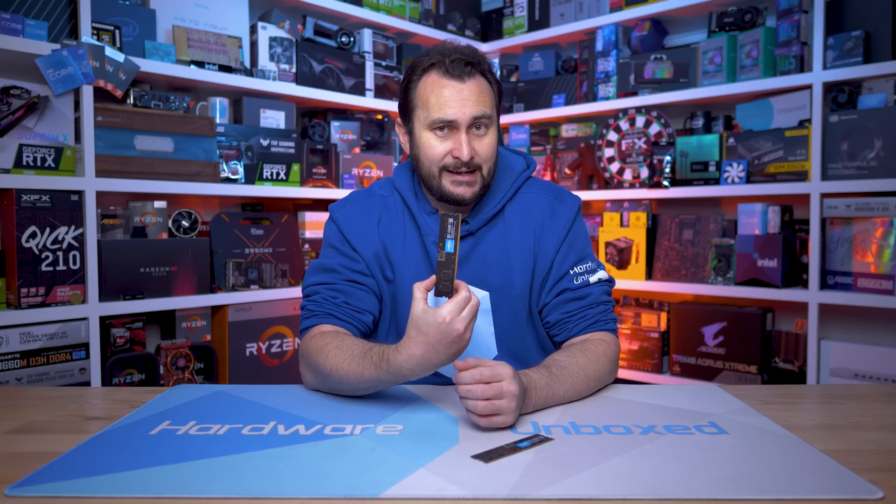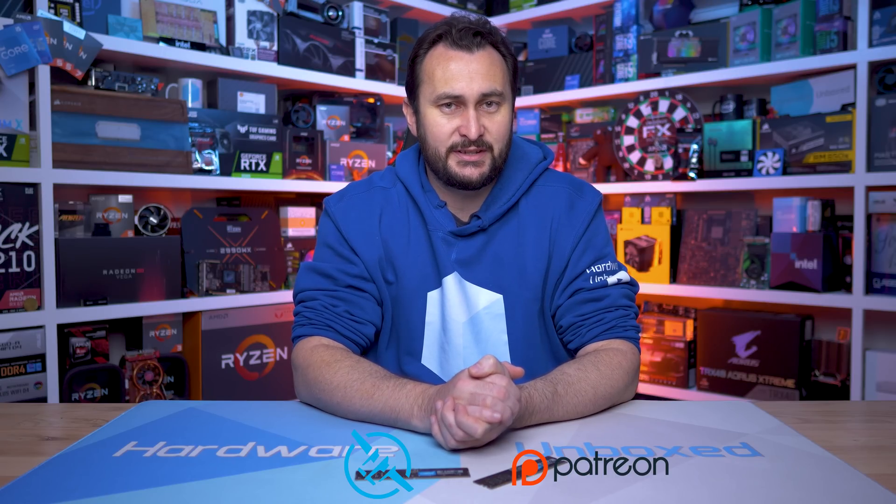If I were building a new Alder Lake PC today, I almost certainly would grab myself a DDR5 board, throw two of these cheap 8GB DDR5-4800 sticks on it, and get gaming. If you enjoyed this video, subscribe for more content. We also have Patreon and Floatplane for those who'd like to become a Harbour Unboxed community member, get access to our exclusive Discord server, monthly live streams, Q&As, and behind-the-scenes content.